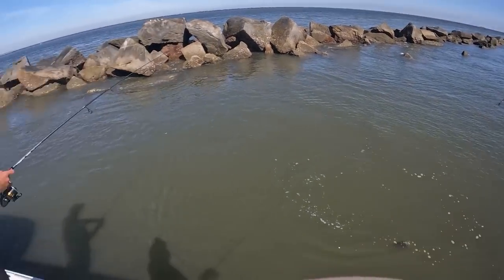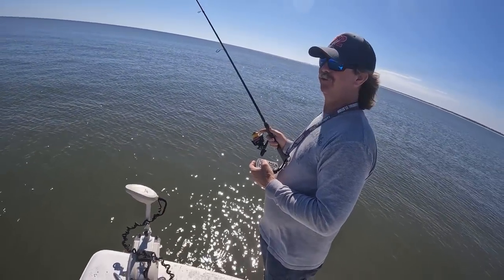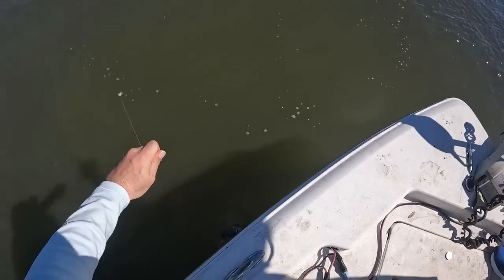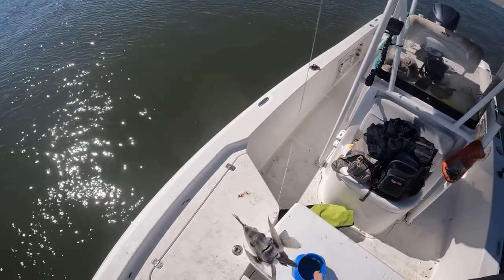I think that rod was a little too stiff — I just couldn't feel the bite. You've got to have that sensitive tip. Sometimes equipment is half the battle. Absolutely.